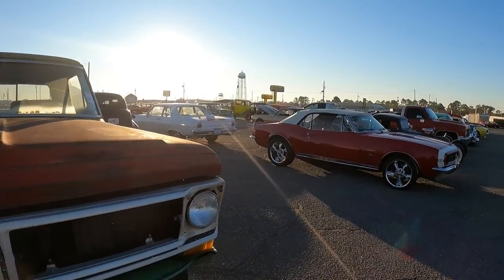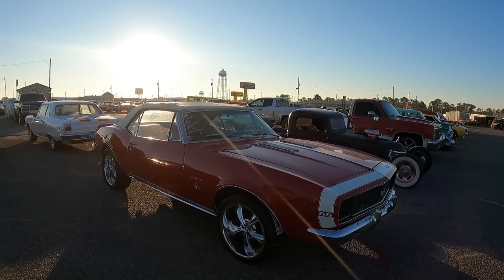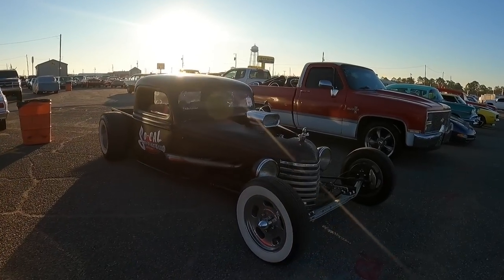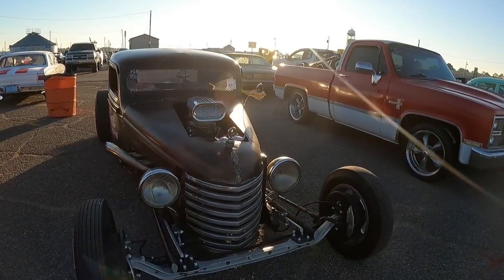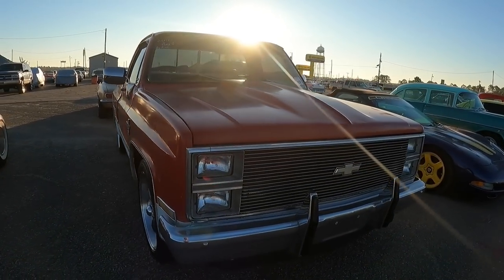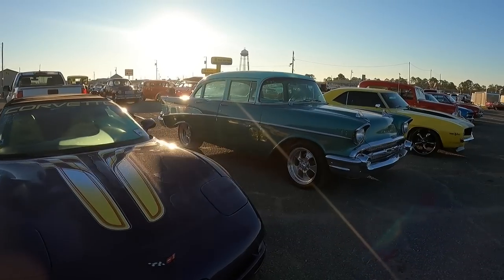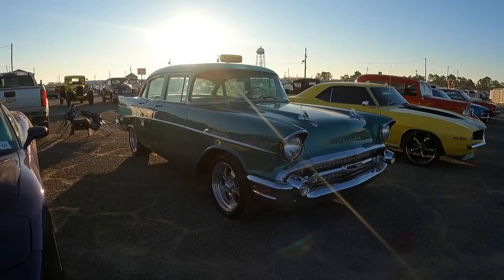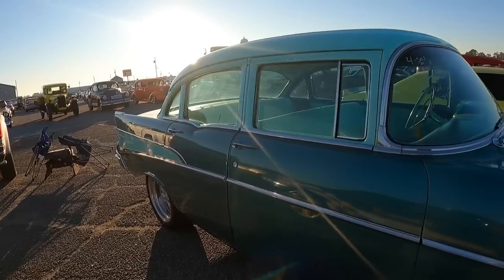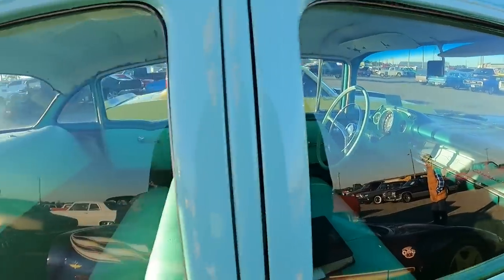Sorry for not getting all the info on all these — I'm just blasting through it here. SoCal Speed Shop. Purcell Trade, big block. Purcell, LS powered. It's a good-looking 4-door though. 210 I guess. I like the color.